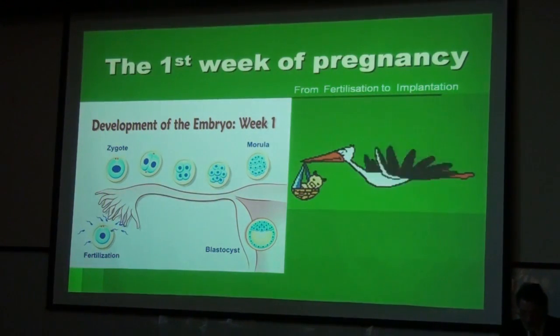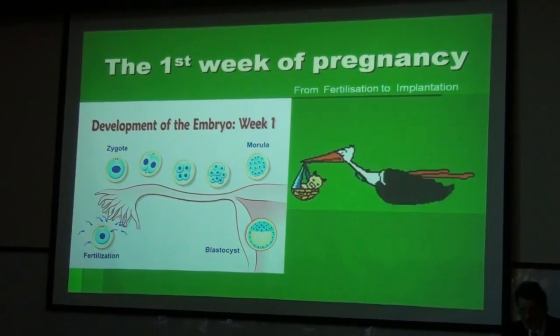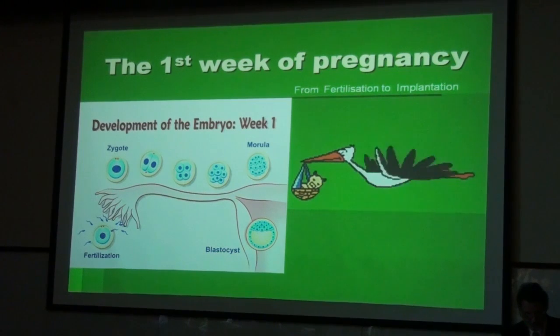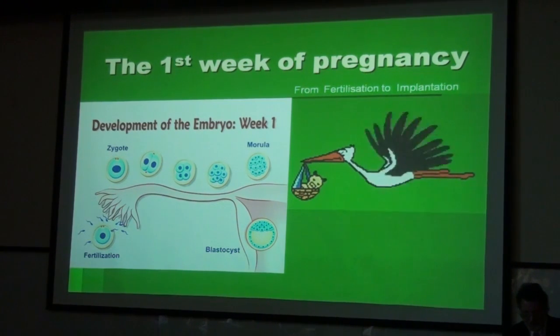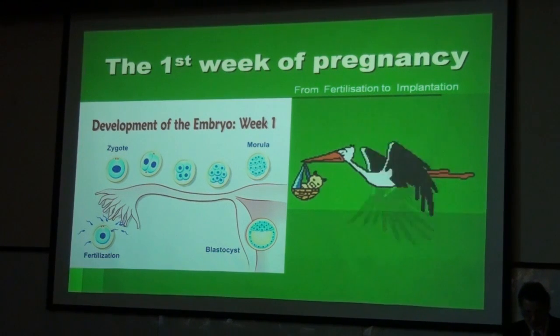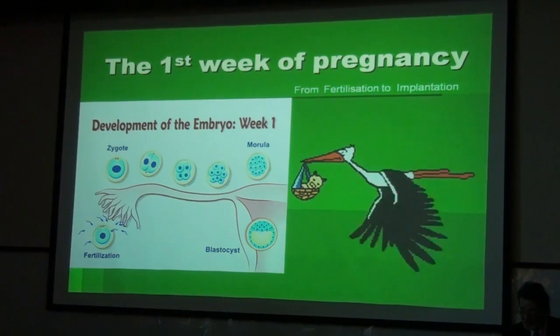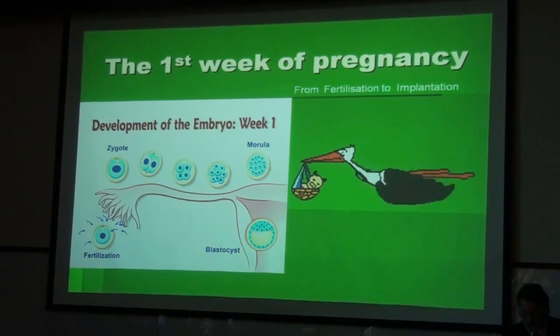The first week of pregnancy is the decisive time regarding ectopic implantation. We can see here the journey of the fertilized egg through the tube into the cavity of the uterus, and it undergoes multiplication and growth during this journey.